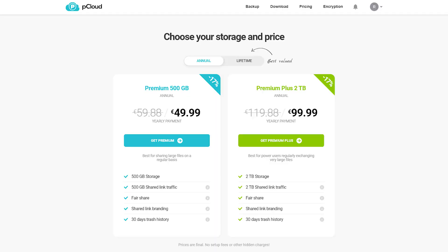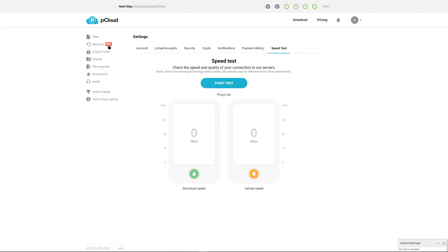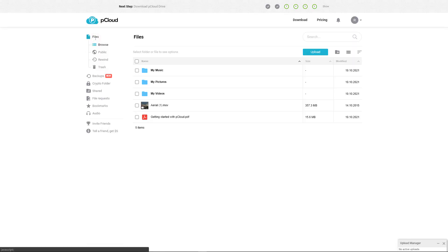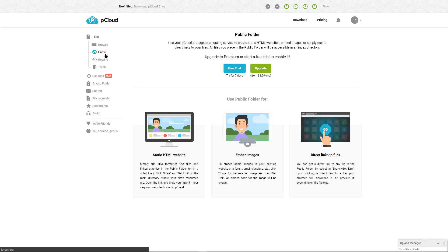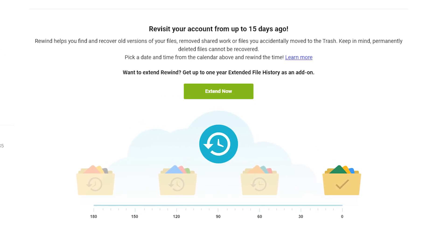pCloud offers extended file history, a subscription that allows you to extend versions of the files you access by rewinding. pCloud also has a feature called pCloud Rewind, which tracks the history of your files for 30 days, so that if you make a mistake with the current version, save incorrectly, or accidentally delete your file, you can easily go back to previous versions.